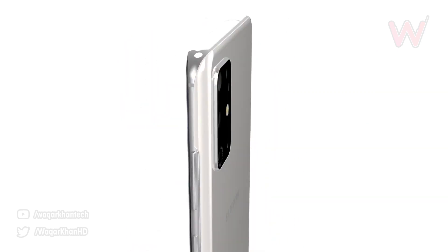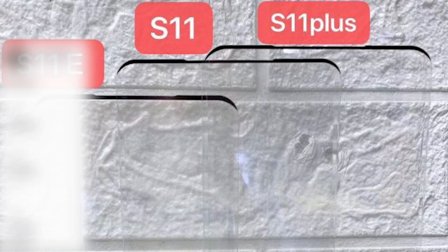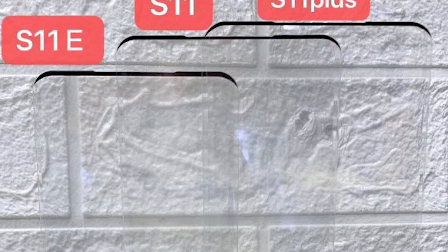Ice Universe has already provided us with images of the screen protector showing us that all three models are going to have large screens and minimal bezels, and his latest tweet tells us that all three models will have 120Hz displays. As well as this, it shows us the new naming scheme that Ice Universe believes we'll be seeing.